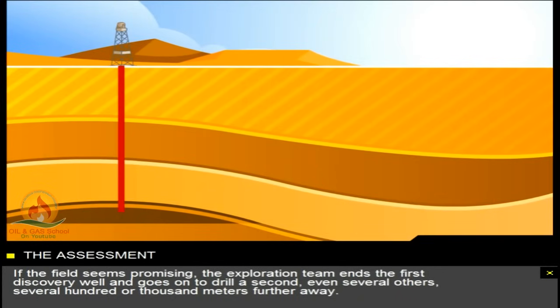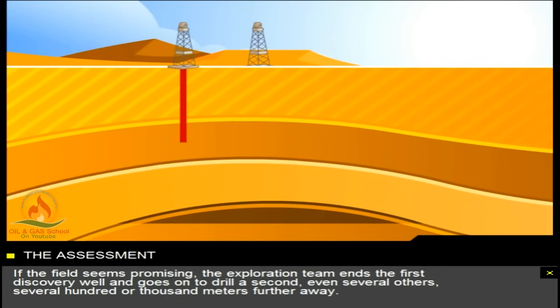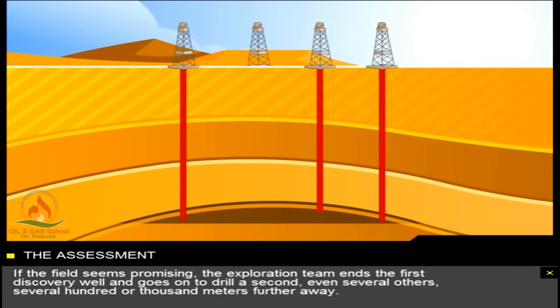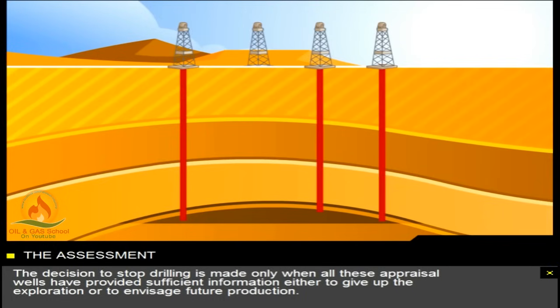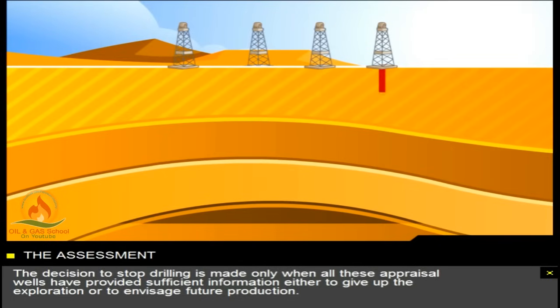If the field seems promising, the exploration team ends the first discovery well and goes on to drill a second, even several others, several hundred or thousand metres further away. In this way, the exploration team is able to refine its knowledge about the characteristics of the field. The decision to stop drilling is made only when all these appraisal wells have provided sufficient information either to give up the exploration or to envisage future production.